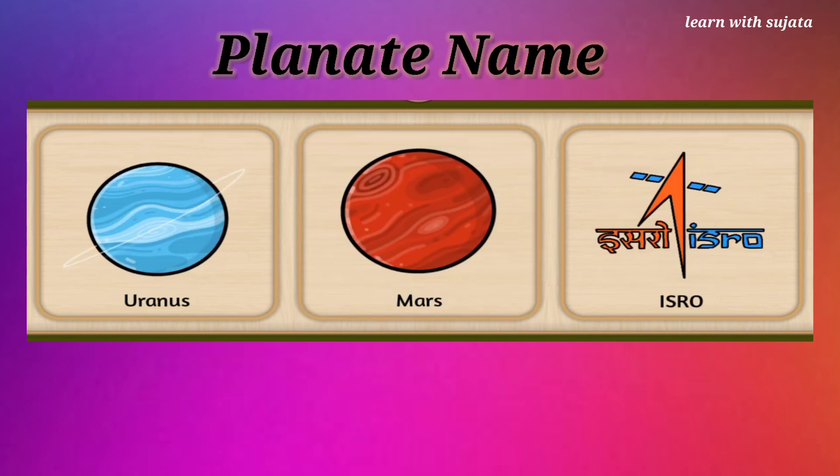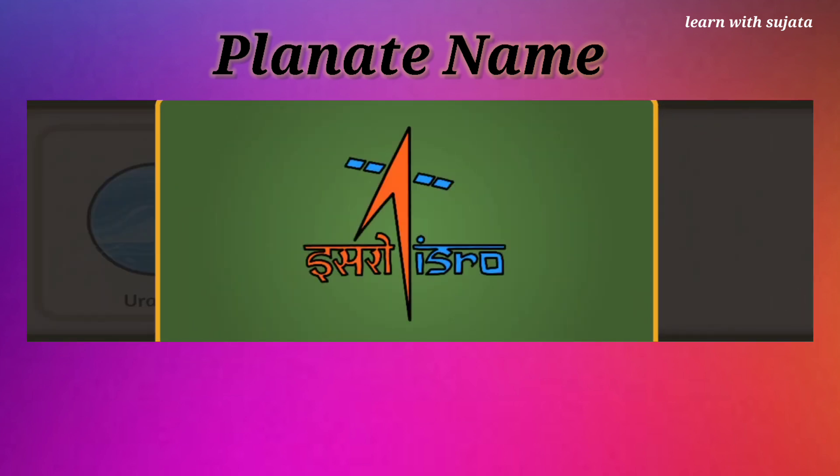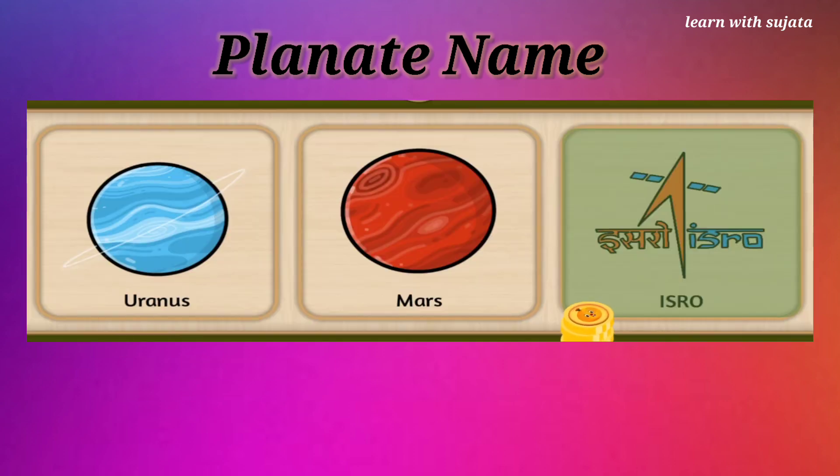Can you see a blue and orange colored symbol? It is ISRO symbol. ISRO stands for Indian Space Research Organization. Fantastic!